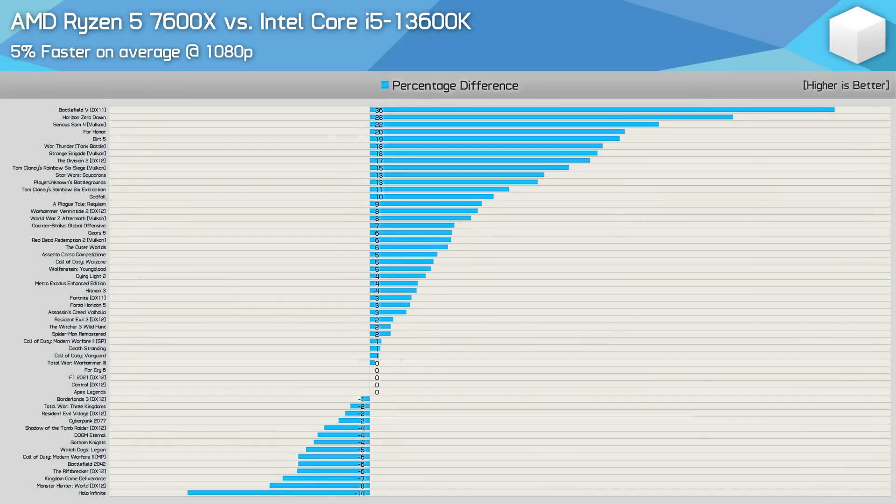Based on previous testing, the 7600X and 13600K do appear to be very similar in terms of gaming performance. Previous tests only featured a dozen games, and we've only looked at 13 of the 54 games tested, so let's jump into the comparison graphs. Our day-one review data, based on a 12-game sample, had the 7600X leading the 13600K by a mere 3%. Now with testing expanded to 54 games, the 7600X is 5% faster — basically the same margin. If we remove the Battlefield V data, which is potentially bugged due to an E-Core issue, the 7600X was just 4% faster.